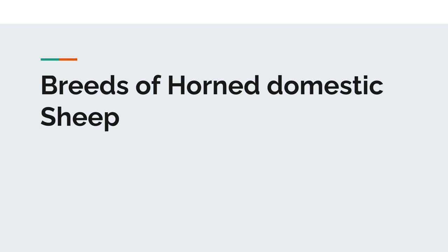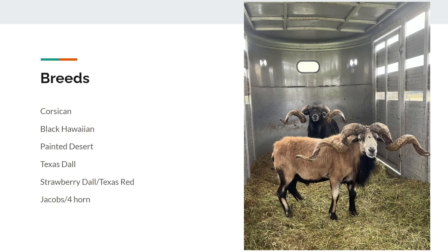Hey guys, I wanted to talk to y'all a little bit about the breeds of horned domestic sheep we have here in the United States. There's a pretty big diversity because of all the breeding that's happened over the past truly 50, 60 years since the 60s and 70s, depending on how you ask, but I figured we'd go through some of them right here.